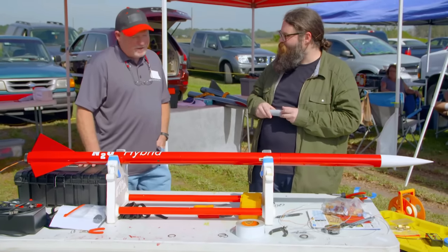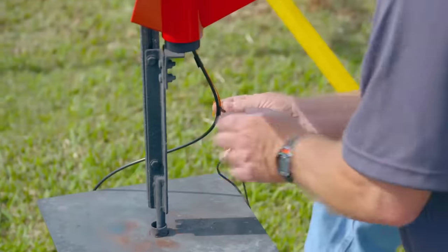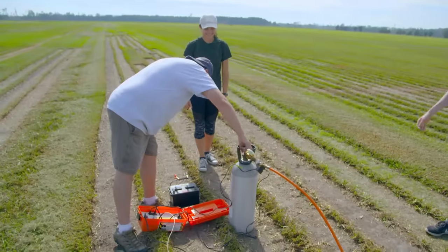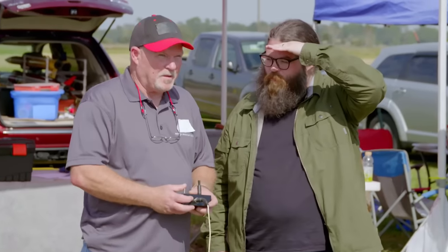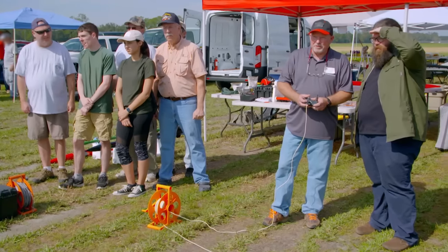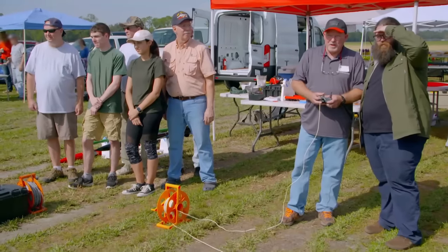I'm excited to see it fire. I'm anxious to see Rick's PVC rocket take flight. Rick and his team make their final preparations. So we've got PVC and nitrous oxide, and this is the inaugural flight, right? Brand new rocket, ready to rock and roll. Let's see how it goes.